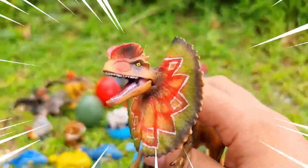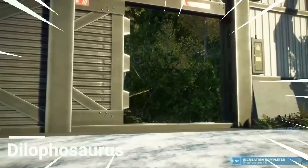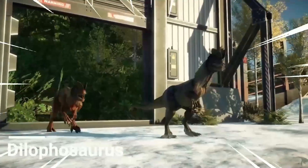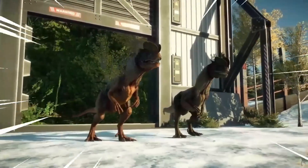This is the Dilophosaurus, a fascinating dinosaur known for its distinctive crests and intriguing characteristics. It was a carnivorous predator, believed to have fed on smaller dinosaurs and other prey, though its exact diet is not fully understood.